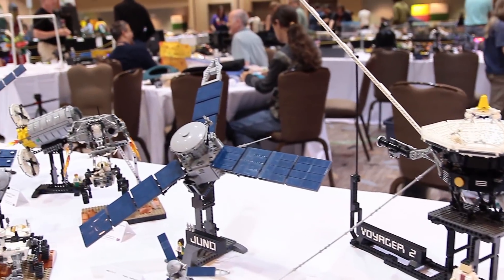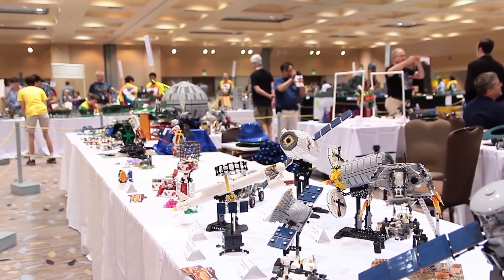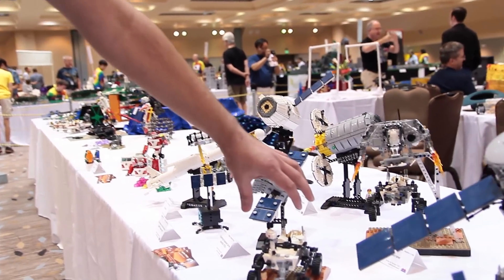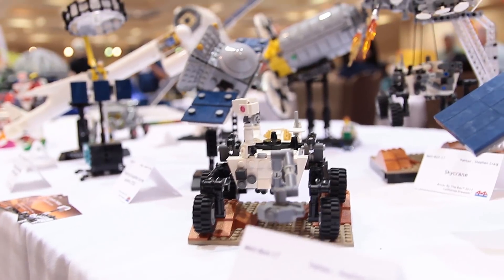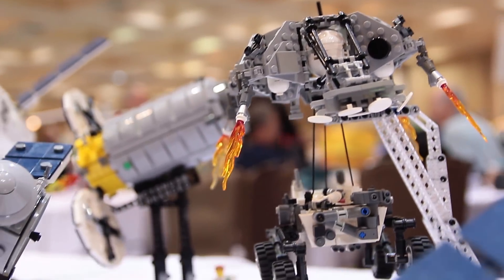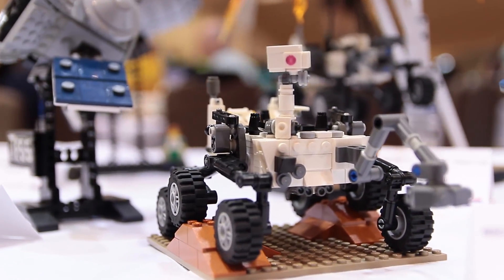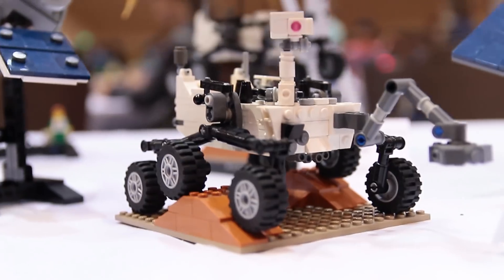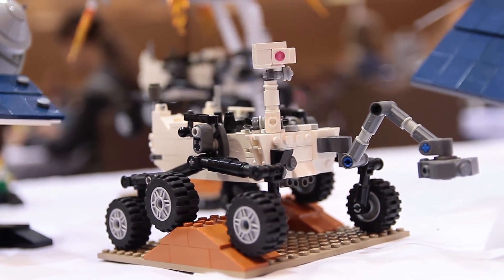Here you can see most of my models. I'm probably best well-known for my Curiosity Rover model, which became the fifth CUUSOO set back in 2014, when it got all 10,000 votes and went through the review process and was approved by Lego. And that was right around the middle of the Curiosity Rover's prime mission.